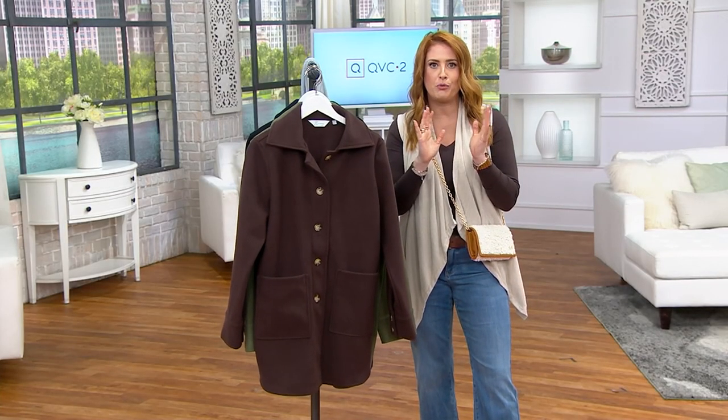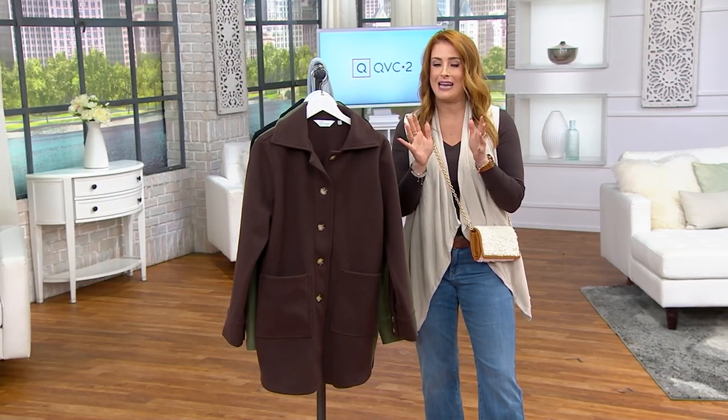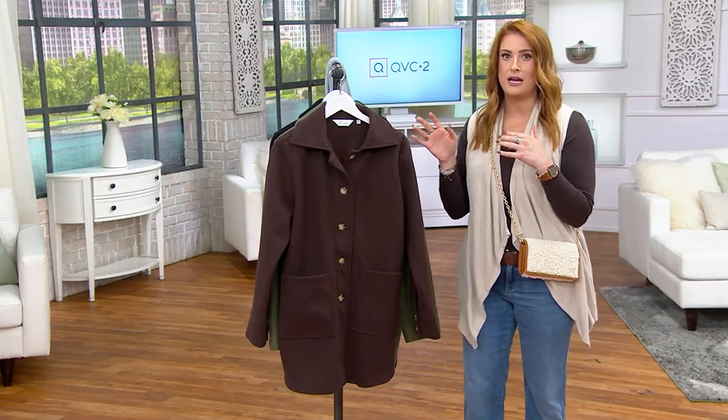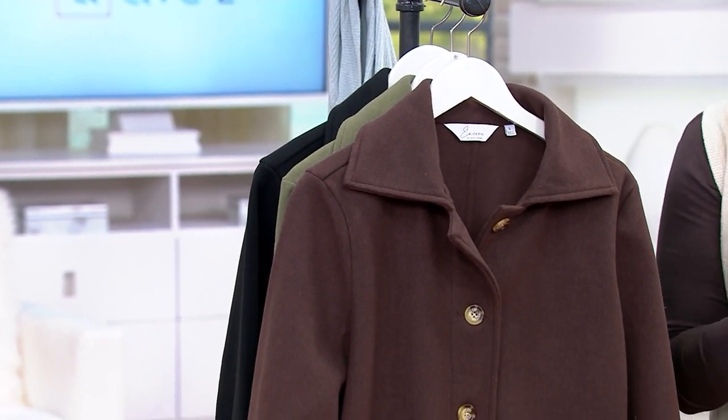Before the show, Brian, my producer, and I were talking. I was on Sunday this past weekend — I had a full hour of Encore by Idina Menzel, and this coat was in that show and it was on fire. The numbers that we have now compared to what we had on Sunday have dwindled significantly, to say the least.